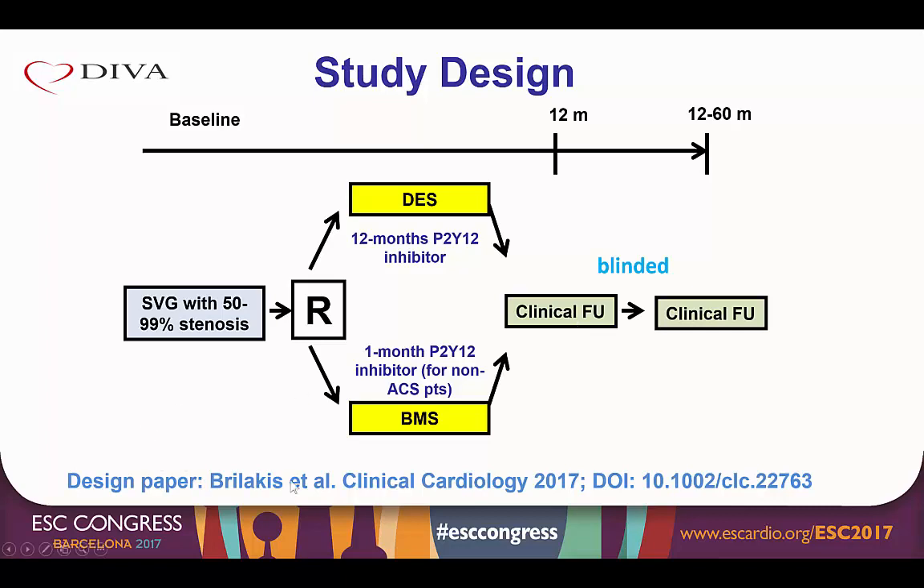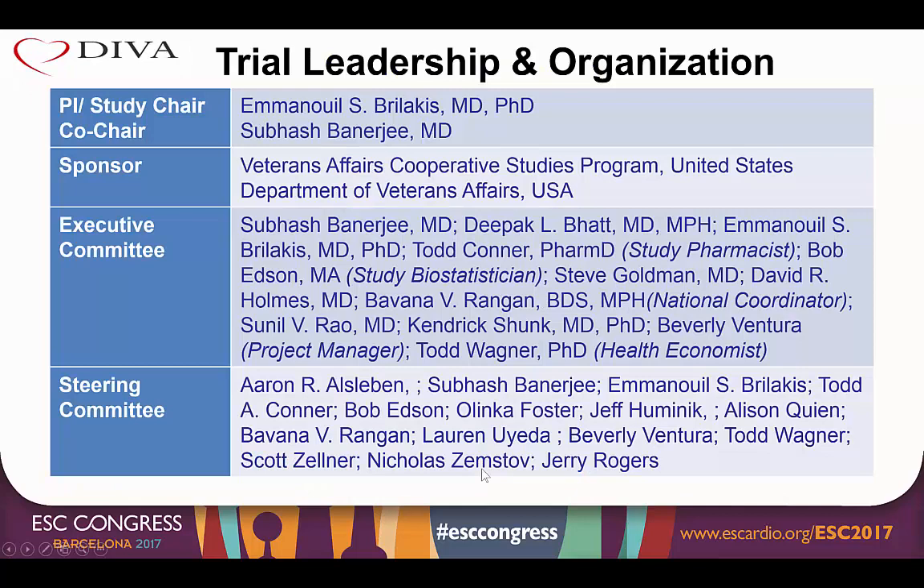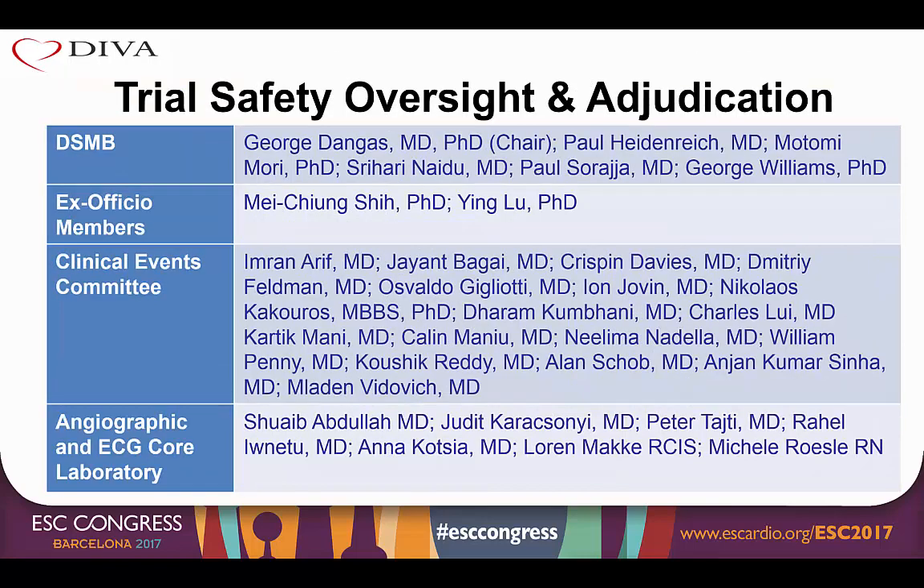The design paper was published at the Clinical Cardiology Journal. The study was sponsored by the Veterans Affairs Cooperative Studies Programme in the United States and was led by an executive as well as a steering committee. Adjudication was performed by an independent DSMB, and there was an independent clinical events committee as well as an angiographic and EKG core laboratory.